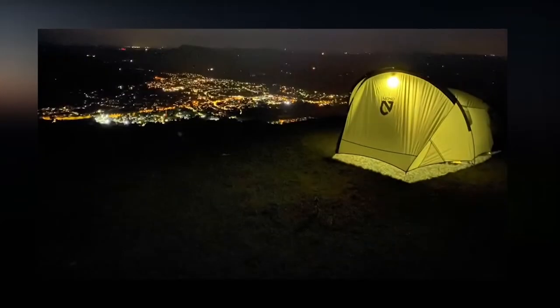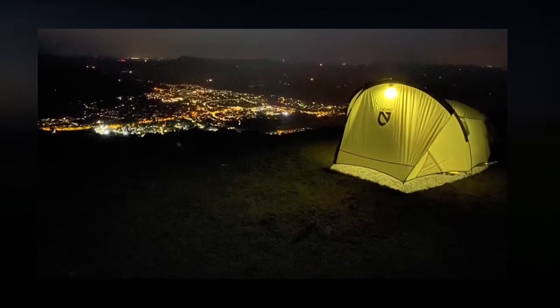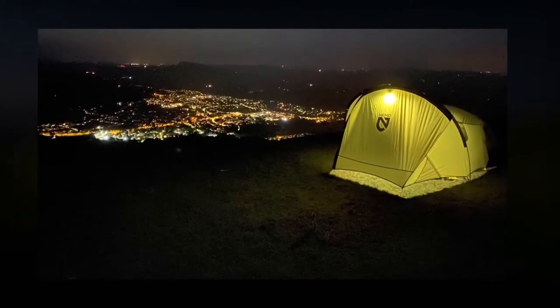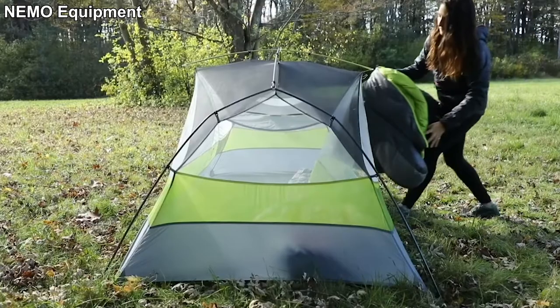Number 6: the Nemo Dagger Porch. This tent comes in two or three person options. You can sit outside while it's raining without getting wet, thanks to its extendable front vestibule that's integrated into the fly. It has a front and back door with modest storage space and mesh for ventilation.